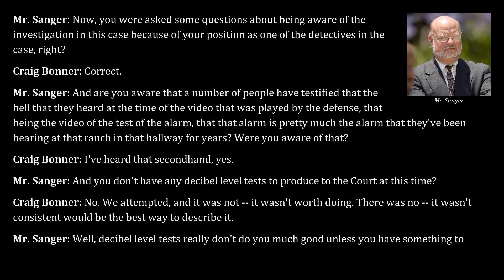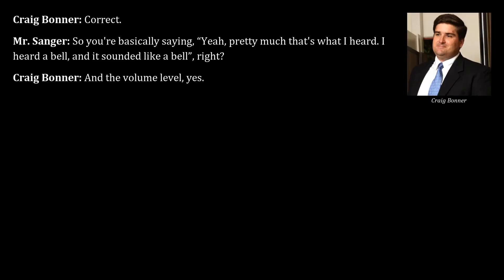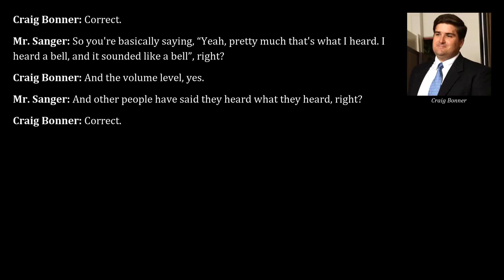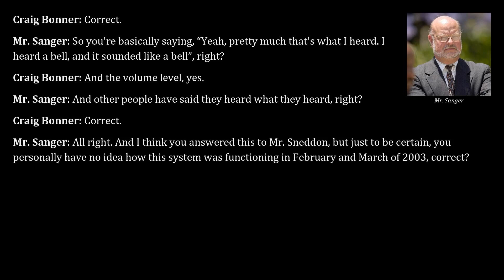Counsel notes that decibel tests are only useful if you have something to compare them with. Counsel summarizes that Bonner heard a bell and it sounded like a bell, and others testified similarly. Bonner confirms he has no personal knowledge of how the alarm system was functioning in February and March of 2003.